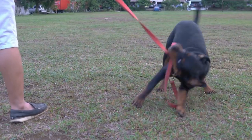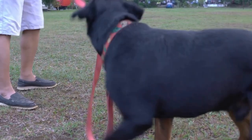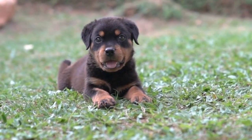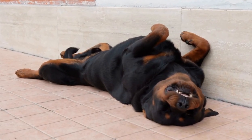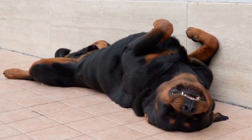Poodles, on the other hand, are prone to conditions such as progressive retinal atrophy, patellar luxation, and certain skin allergies. Regular eye exams and joint evaluations are important for the long-term health of Poodles. Overall, it's crucial to choose a reputable breeder who performs health tests on their breeding dogs to ensure the puppies are healthy.